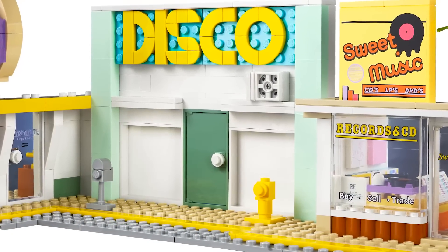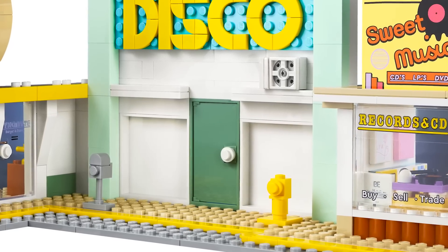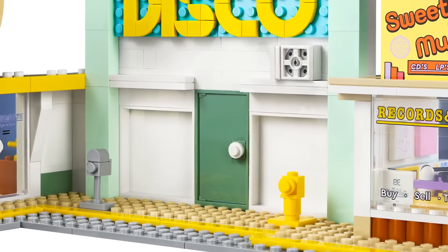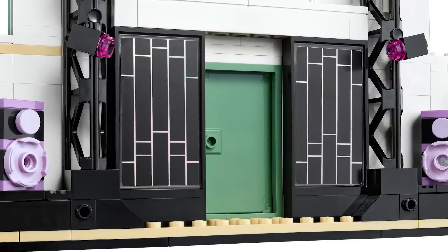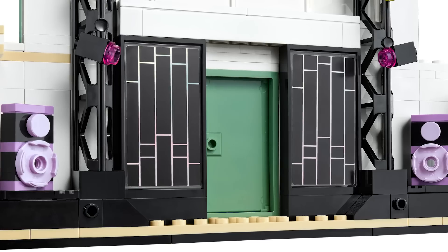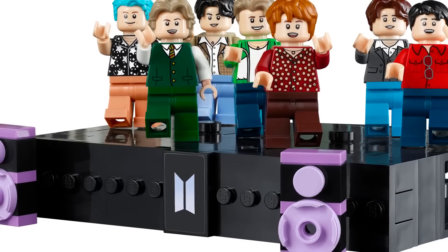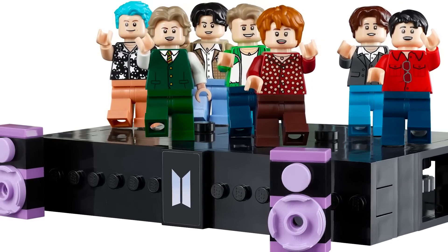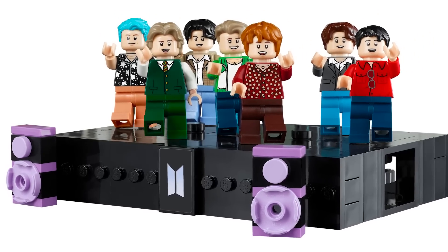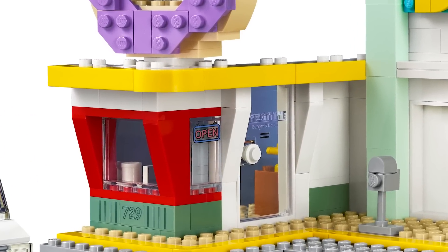On the outside there's a disco area with a door that opens into a large parking lot section, including a fire hydrant and a parking meter. Going further through, you reach a stage — which is removable — with cool sticker wall panels, lights, and the BTS symbol in the center. There are speakers, and the stage can hold all of the figures. It's a really cool concept.